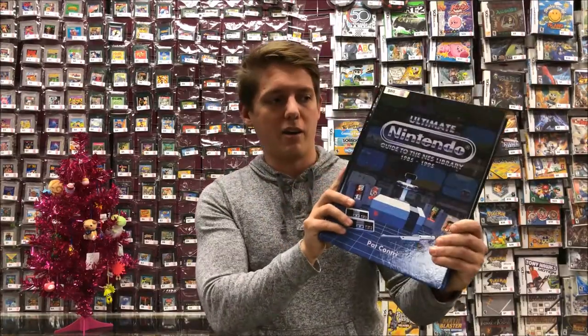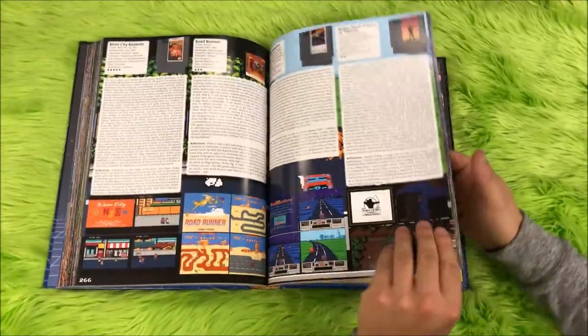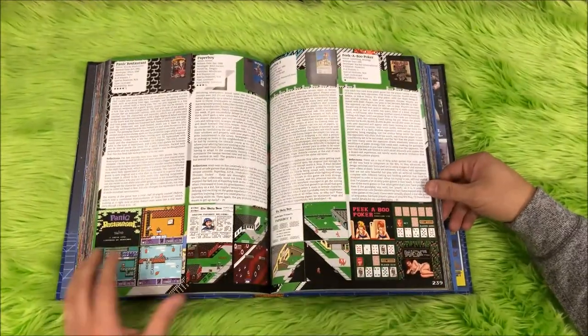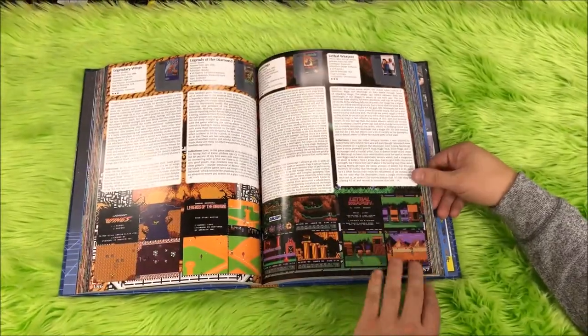Moving on, I've got this awesome book made by Pat Contry. It is reviews of every single original Nintendo game that ever came out, including some Famicom games, all in full color with reviews and screenshots of the games. It's like a perfect coffee table gift book.